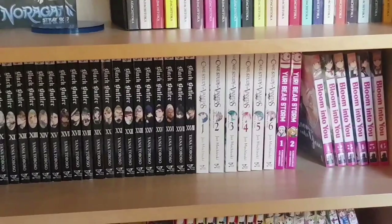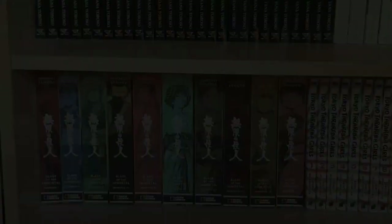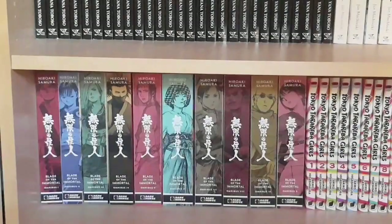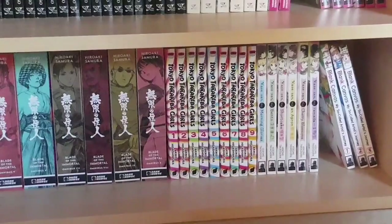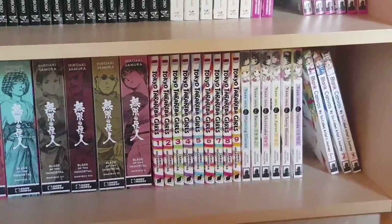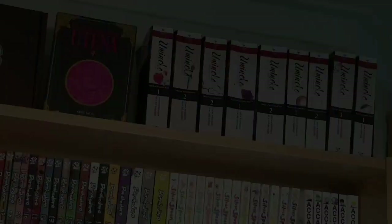Finally for this bookcase we have volumes one to ten of the Blade of the Immortal omnibuses, volumes one to nine of the complete series of Tokyo Tarareba Girls, volumes one to six of Kase-san — an ongoing yuri series — and volumes one to three of Blank Canvas: My So-Called Artist's Journey, which is a completed series in five volumes and I haven't quite caught up with it yet.